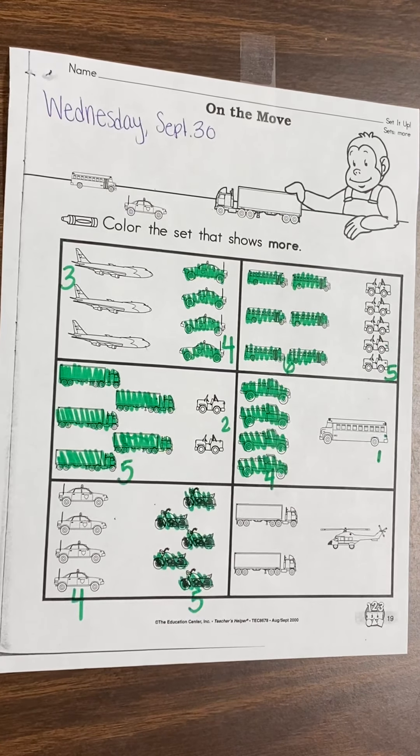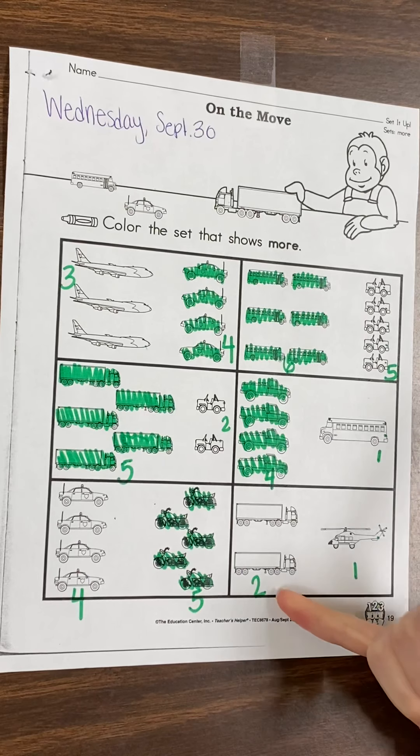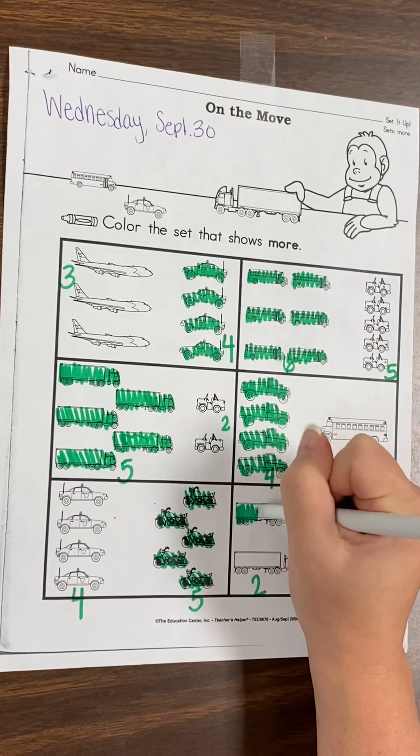All right, last one. We have semi-truck and a helicopter. How many big trucks do we have? One, two. Two semi-trucks. How many helicopters do we have? One. Which do we have more of? Do we have more big trucks or more helicopters? We have more big trucks, so that's the ones we're going to color.